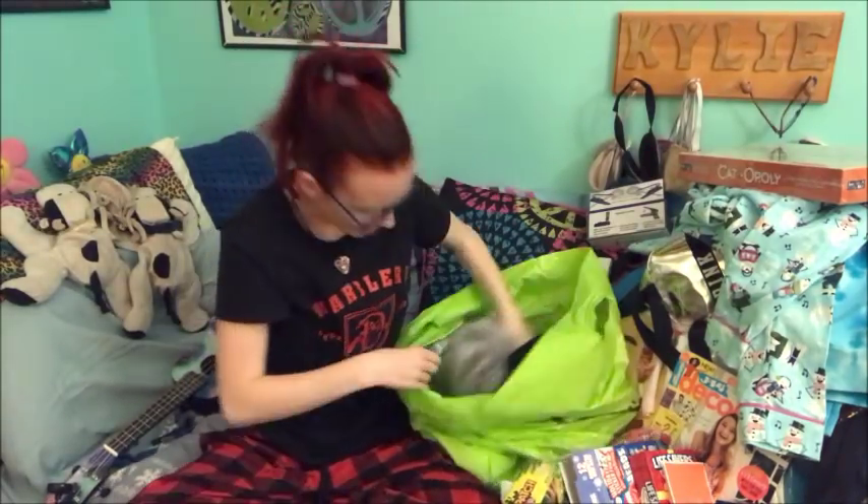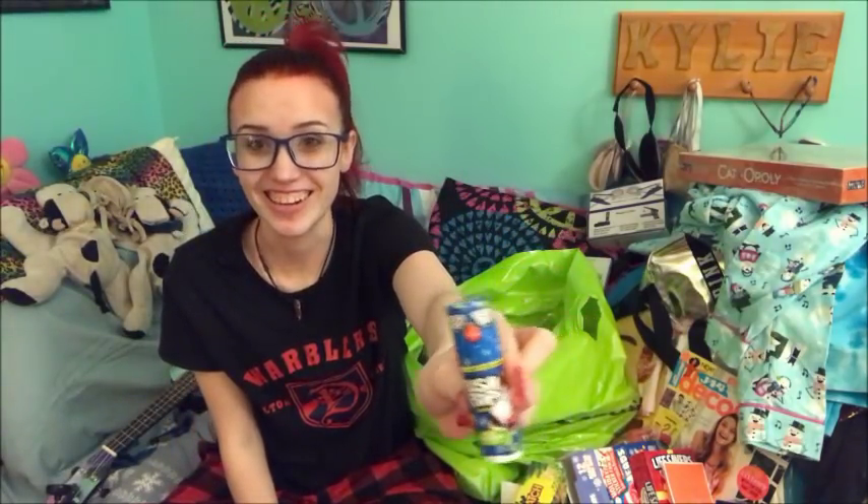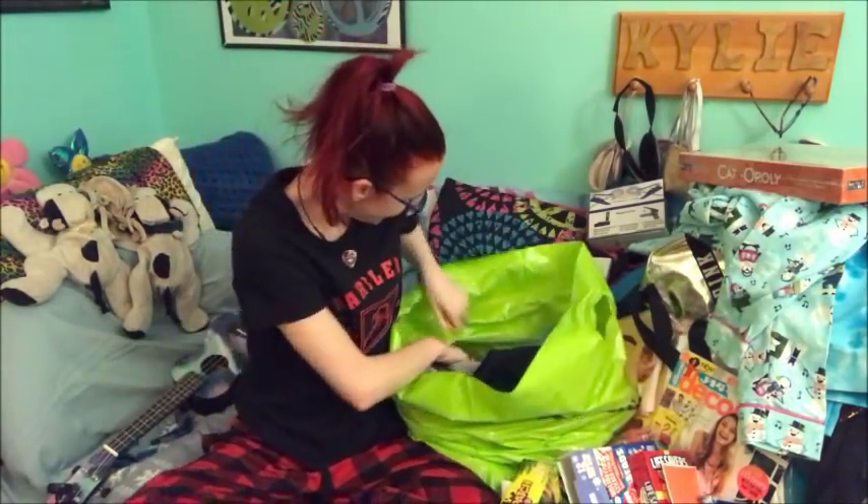I got a push pop, because sugar. And then I don't even really know what this is, but it's an Oreo egg. I don't really know what's inside. But I don't know. Sugar.